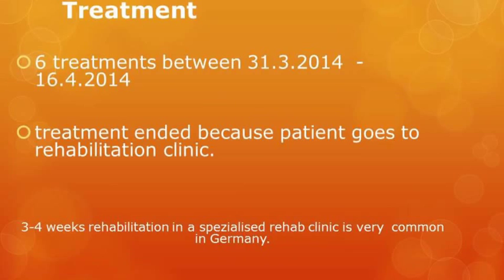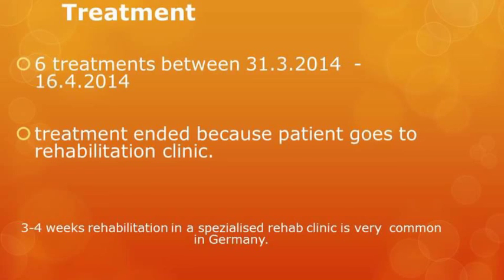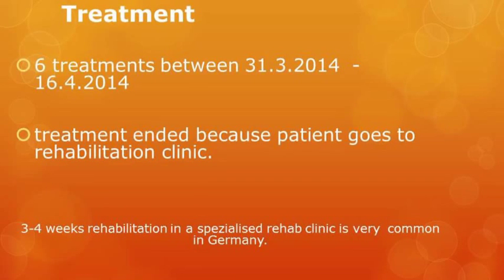Six treatments were provided over a 17 day period. The treatment ends because the patient goes to a rehabilitation clinic. In Germany it is very common for people to attend a specialised rehabilitation program for three to four weeks.